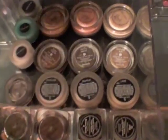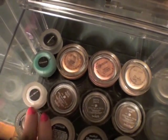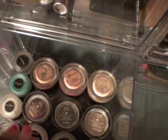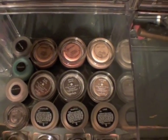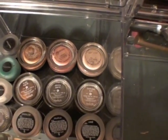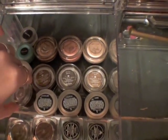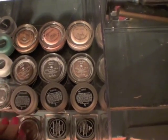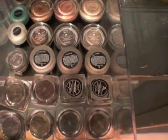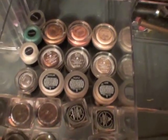Cream products. I have some MAC Paint Pots — one in Indianwood, one in Rubenesque. These are from Coastal Scents — they're supposed to be gel liners but I like using them as bases: Purple, Royal Plum, Turquoise, Silk White. And then cream shadows from Benefit in Busy Signal, Skinny Jeans, and Birthday Suit. This one is from Buxom — a cream shadow in the color Pug, it's really pretty. More cream shadows, and some loose pigments that I should probably put in the other drawer. And two Bobbi Brown Metallic Cream Shadows.